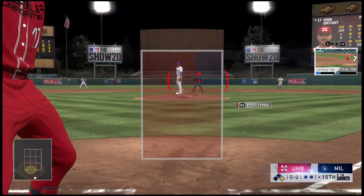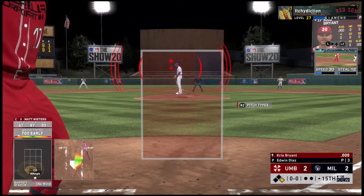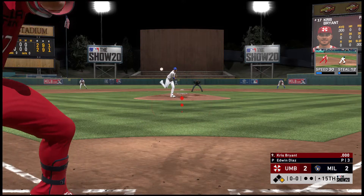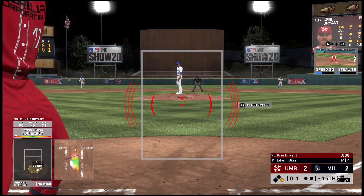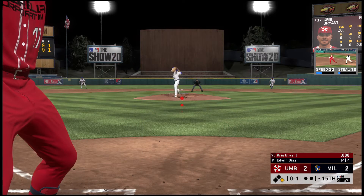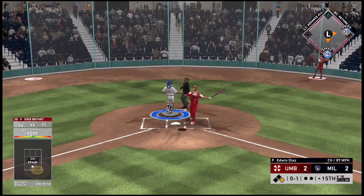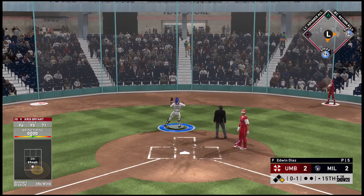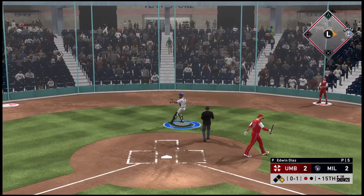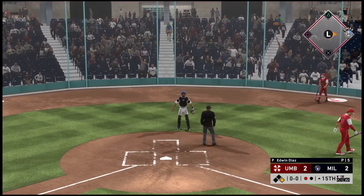Chris Bryant grabs a bat and hits for the pitcher. A swing and a miss for strike one — go-ahead run at first, nobody out. Bryant pops it up, and he stays with it, squeezing it for out number one.